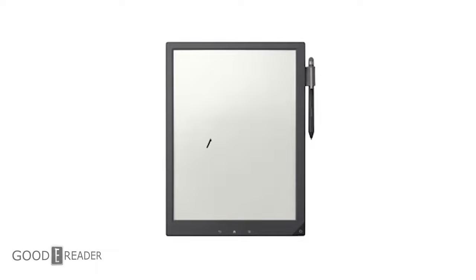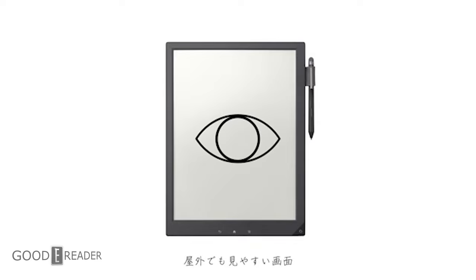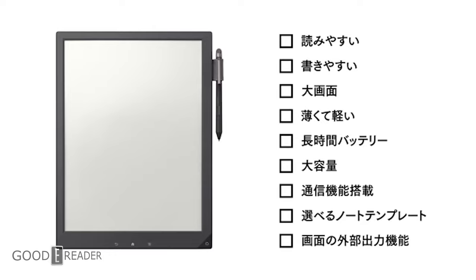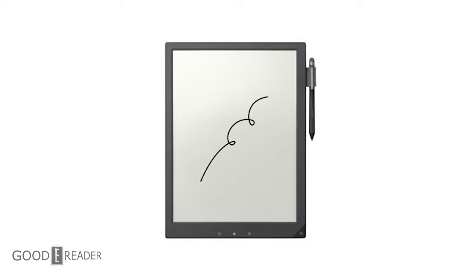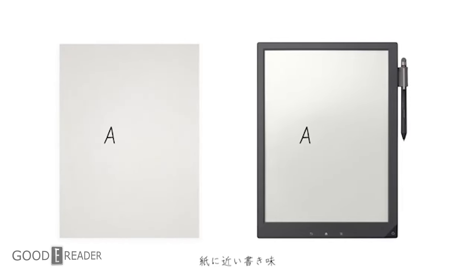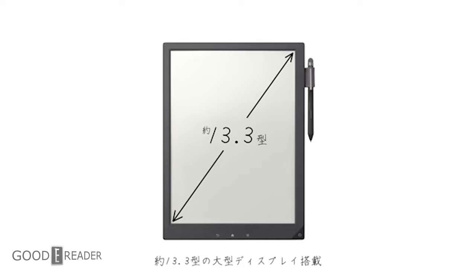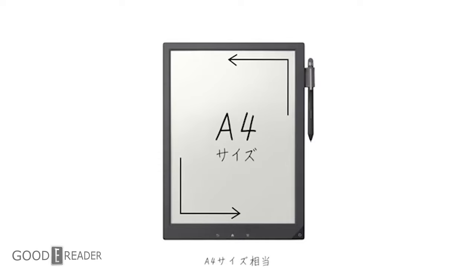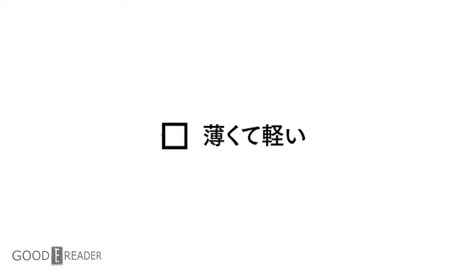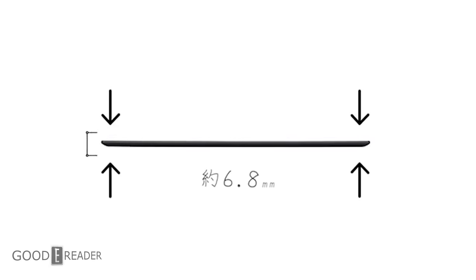The Sony DPT-S1 had a 13.3-inch e-ink screen with a stylus, meaning you could take notes on e-paper, replacing stacks of actual paper. But there was a problem — when this device came out, you couldn't buy it. It wasn't available to anybody; it was only available to select professionals through four specific resellers: a law institution, a medical institution, a production studio company, and one other. You couldn't buy it in stores or on the Sony website. Also, it was over one thousand dollars at time of release, making it the most expensive e-paper product ever.